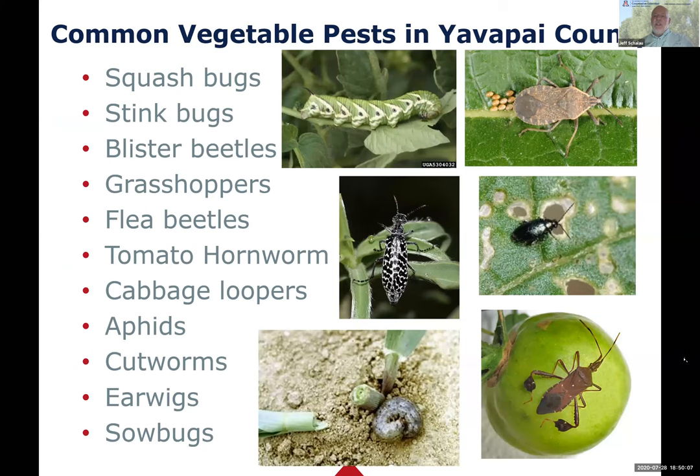This is the list of insects we're going to talk about tonight, in order: squash bugs, stink bugs and leaf-footed bugs, blister beetles, grasshoppers and crickets, flea beetles, tomato hornworm, cabbage loopers, aphids, cutworms, earwigs, and sow bugs.